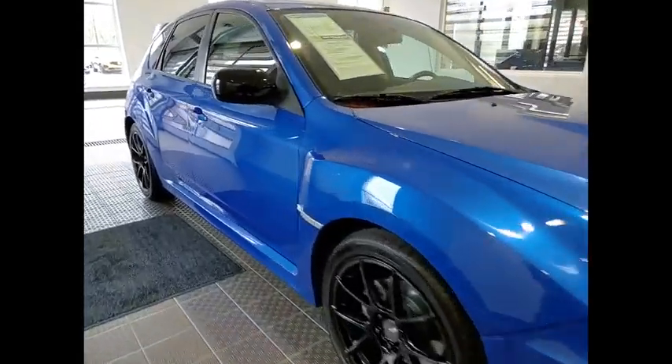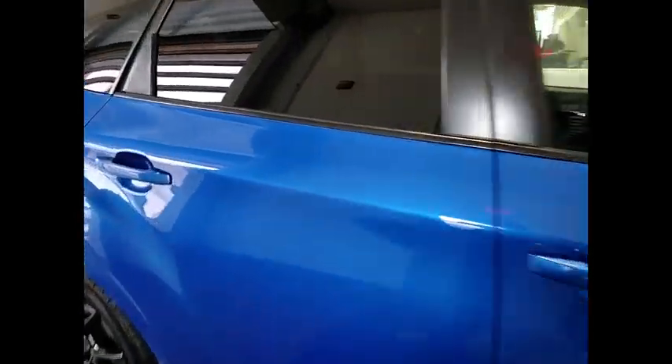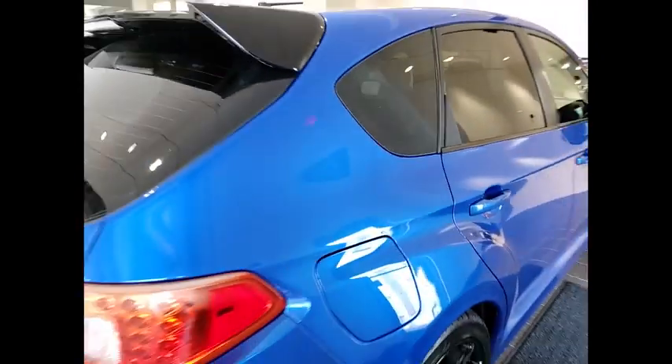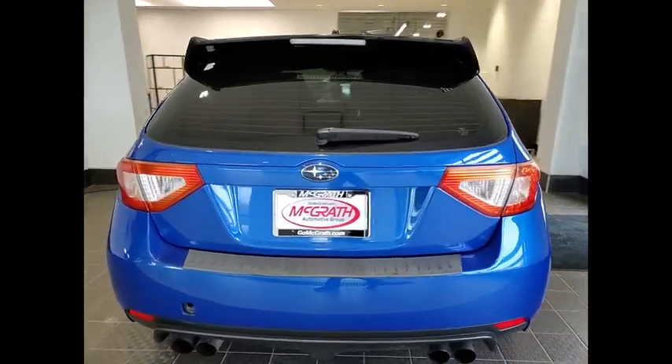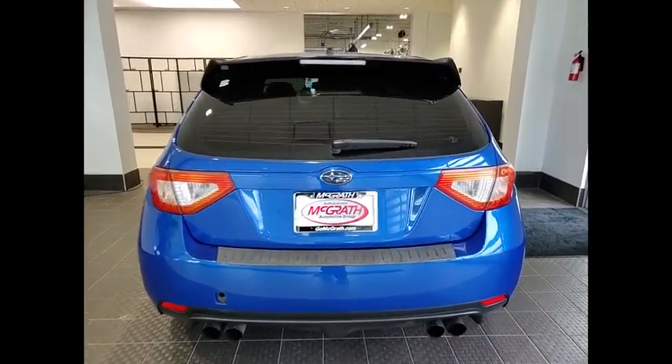Take a ride in the 2013 Impreza. A spirited drive and lifestyle equipped amenities make Subaru Impreza the smart choice for dynamic people. Full throttle fun and performance grounded in safety and efficiency.